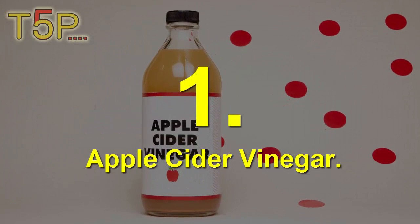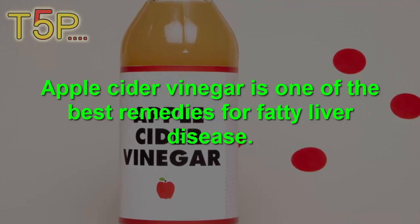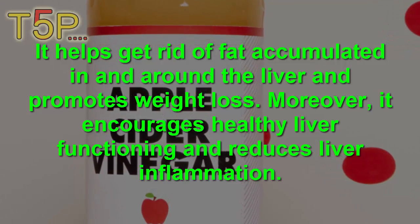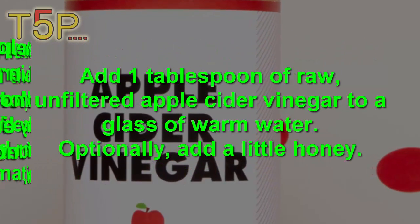1. Apple Cider Vinegar. Apple cider vinegar is one of the best remedies for fatty liver disease. It helps to get rid of the fat accumulated in and around the liver and promotes weight loss. Moreover, it encourages healthy liver functioning and reduces liver inflammation.